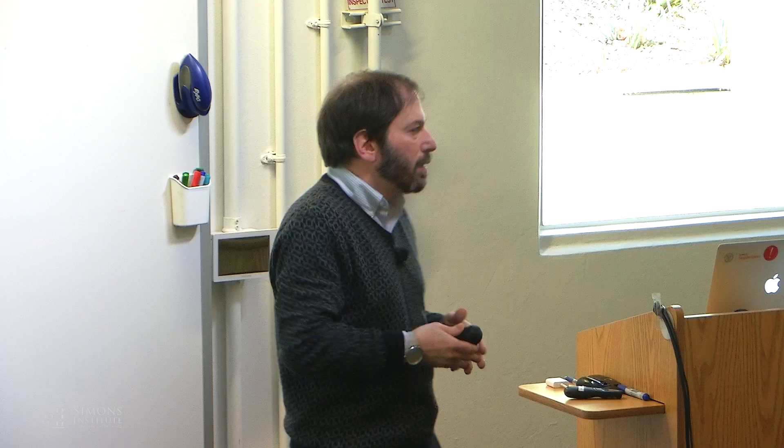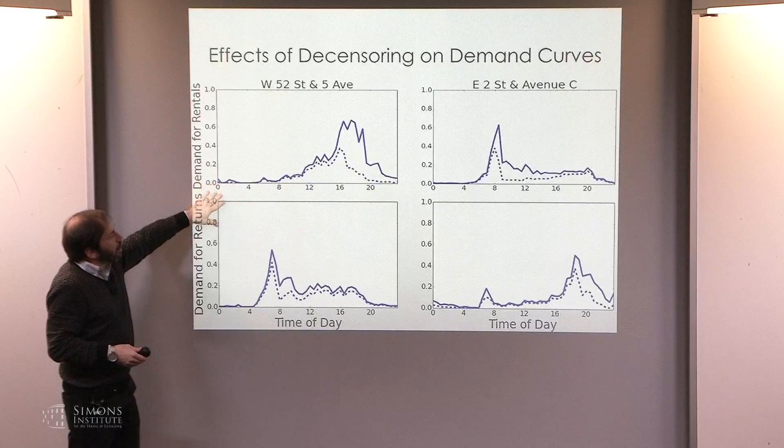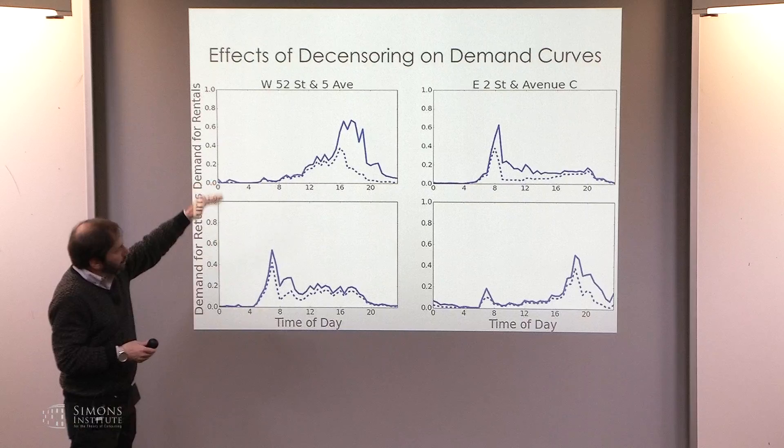To give a sense of the effect of this cross-month data cleaning: here are two stations. For a Midtown station, on top is demand for rentals and below is demand for returns. The effect of using the pure data versus the de-censored version — shown in the solid line — gives us some ability to correct for what we're missing, because at some point we don't observe demand because we don't have capacity. The de-censoring is essentially a proportionate re-scaling, taking advantage of the fact that we're only measuring demand when we actually observe it. There's no actual counterfactual data.